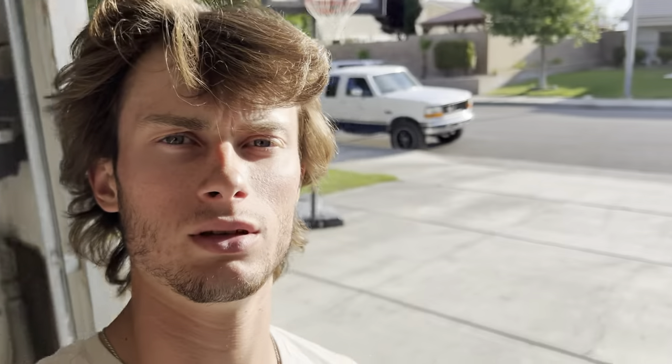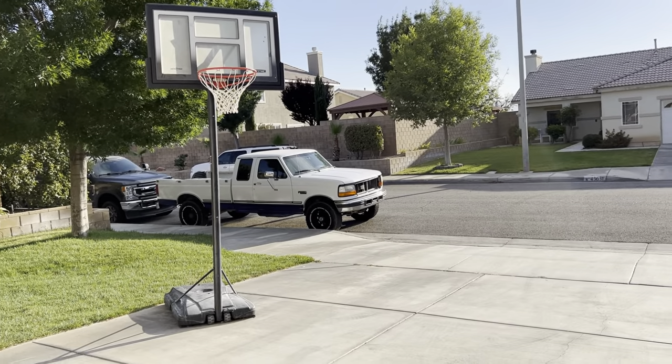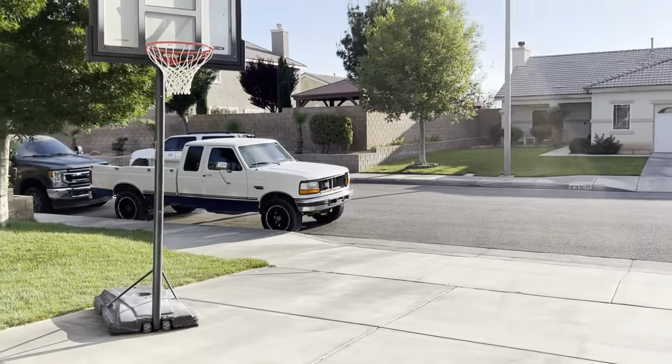Today I decided — or noticed — that I needed to do a little bit of touch-up on the grill on my truck. I have already taken it off. It was too windy earlier.